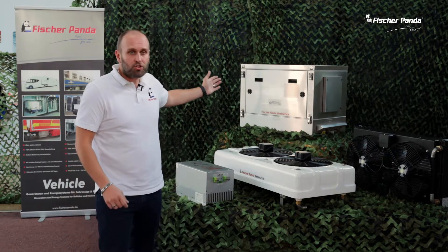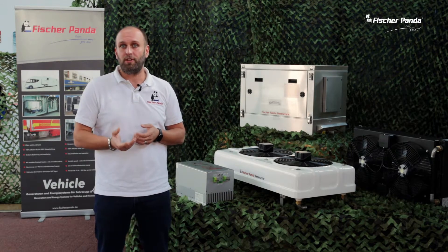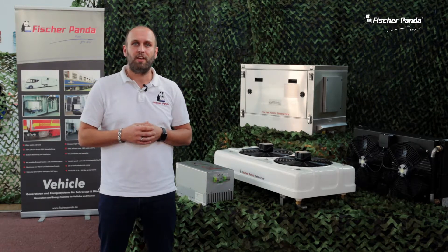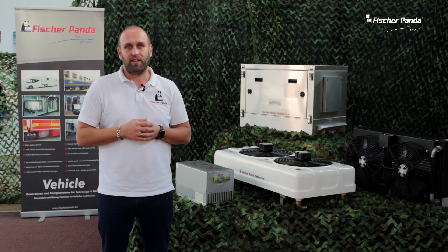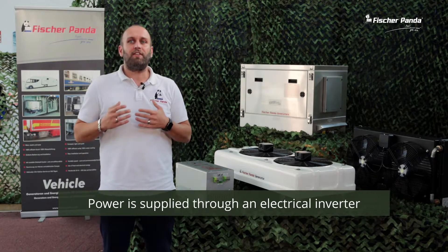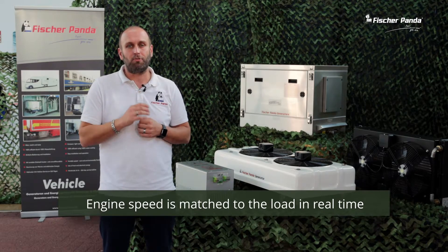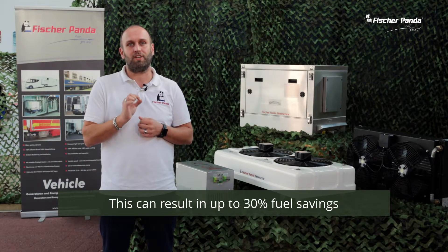The generator I want to show you today is a 10.000i PVMVN vehicle generator with a nominal power of 8 kilowatts. It's available in one phase, 230 volt, 50 hertz, and on larger generators we also have three phases available. The power is supplied through an inverter. The consumer load is monitored and the control system can alter the engine speed in real time to match the load requirements. This is highly efficient and can result in up to 30 percent fuel saving.